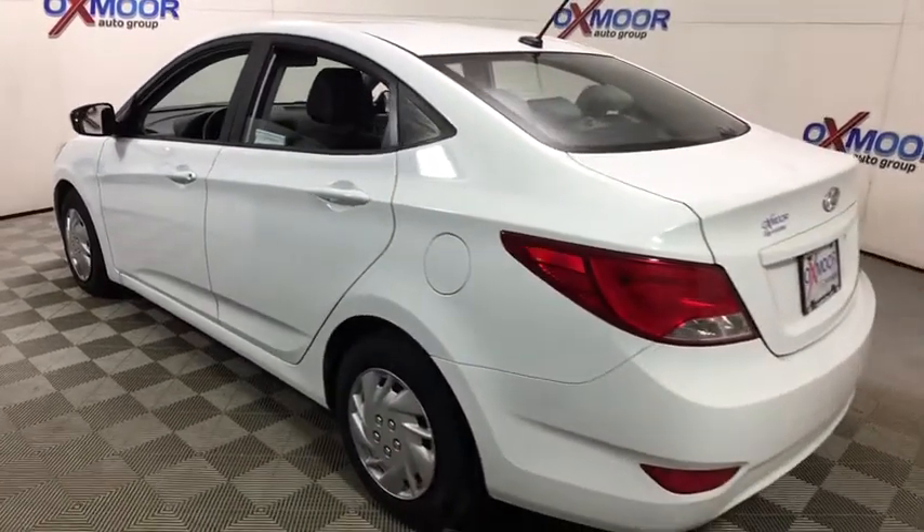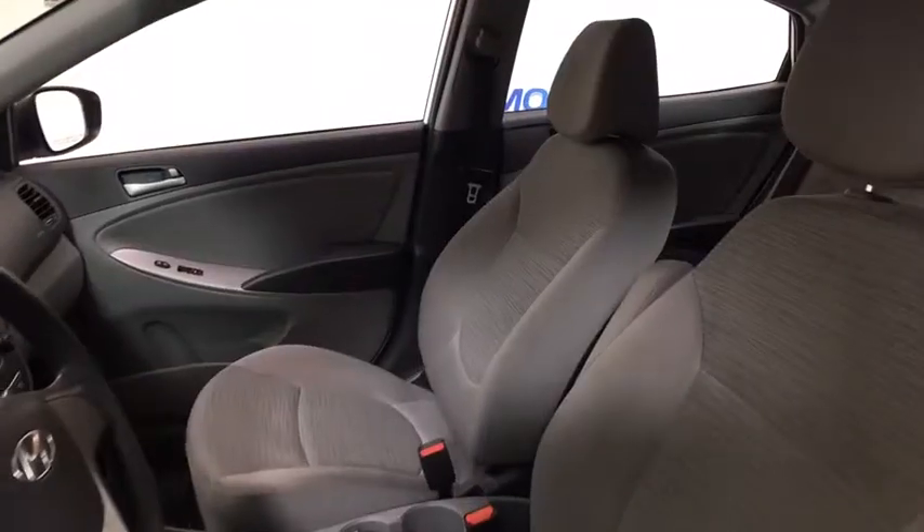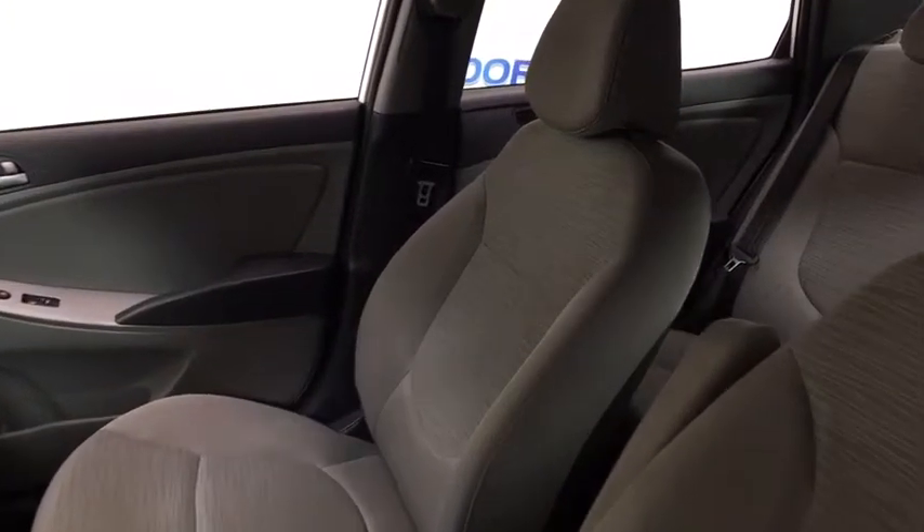This vehicle has less than 50,000 miles. Here are some of this vehicle's great options: traction control, dual airbags, power steering, electronic stability control.